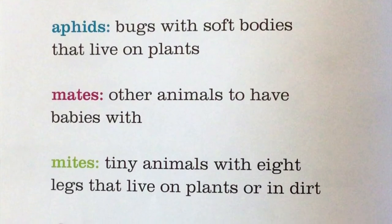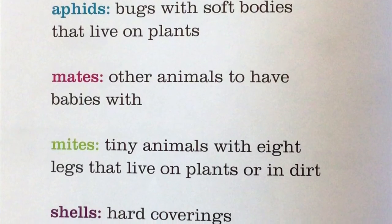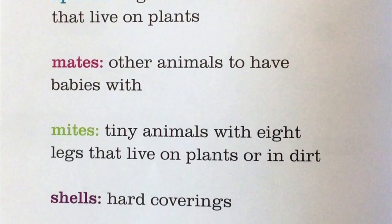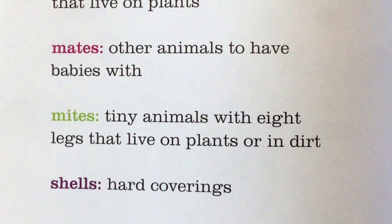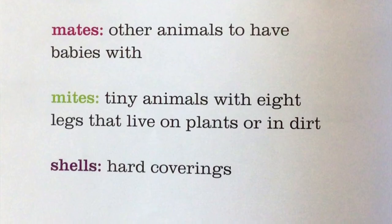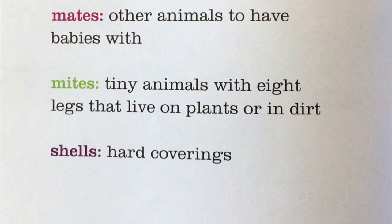Mates are other animals that ladybugs meet and have babies with. Mites are the tiny animals with eight legs that live on plants or in dirt that they love to eat. The shells are also called elatras — hard coverings to protect the ladybug, almost like our fingernail.